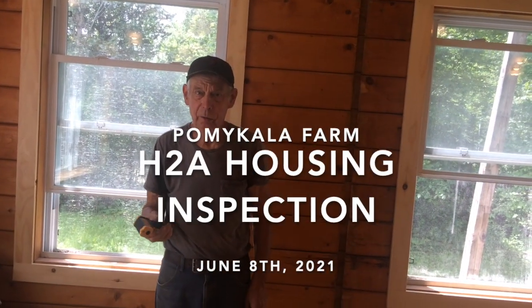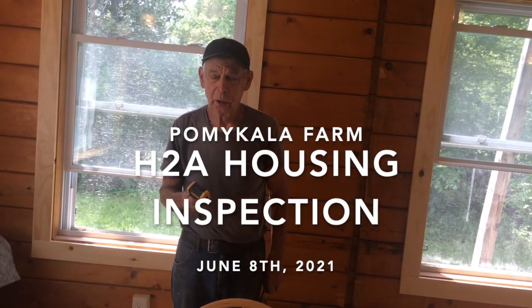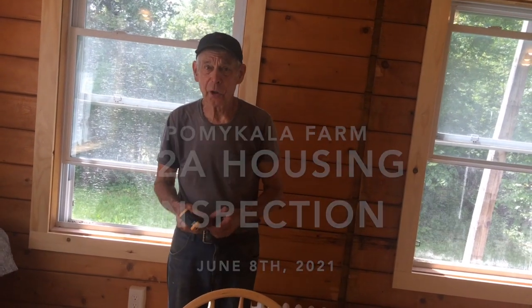Good morning. This is Bob and Jane Pamukkala. It is June 8th, 2021, and it's already 80 degrees.